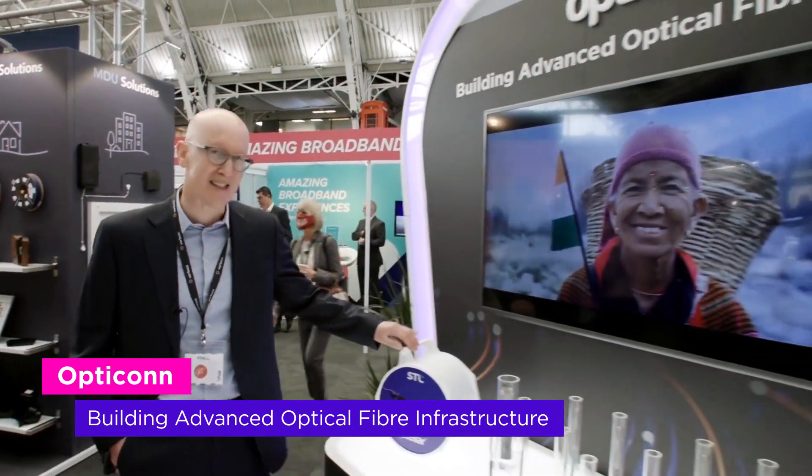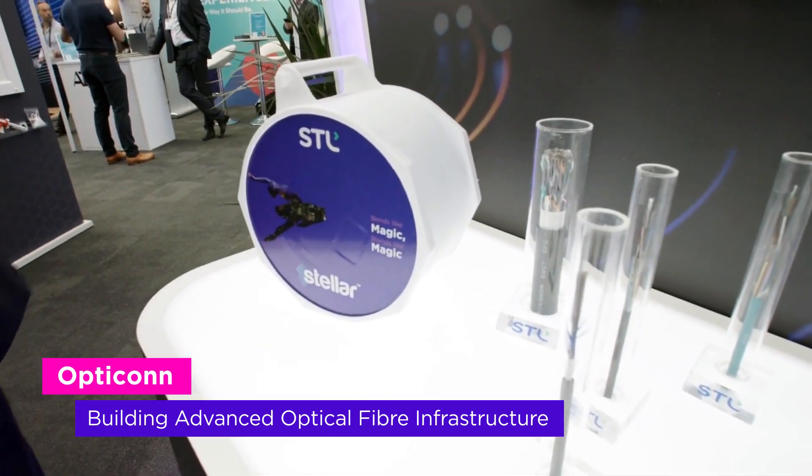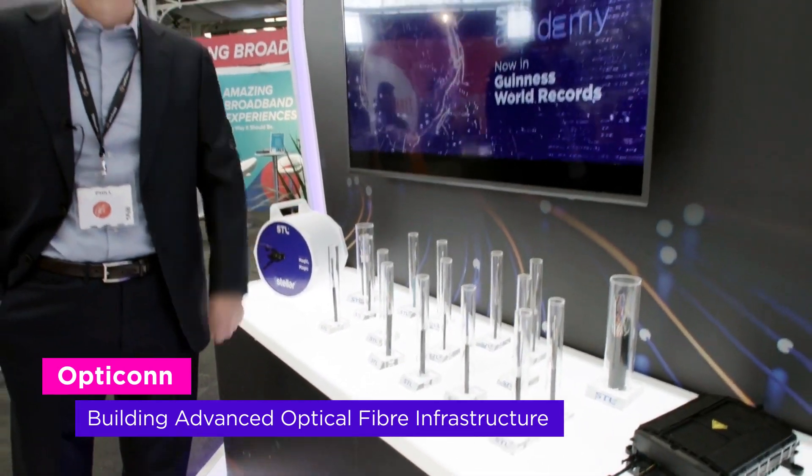Good morning, welcome to STL's Opticon solutions. Today at the show we'll be presenting our STL's Bending Sensitive A2 Optical Fibers, and we're also going to be talking about our Celeste intimately bonded ribbon cables.